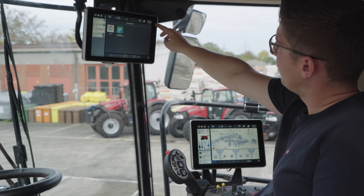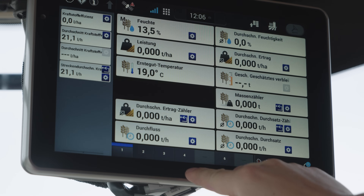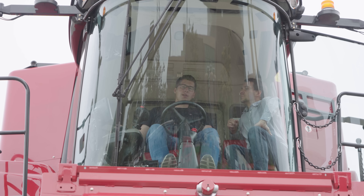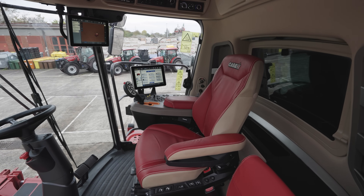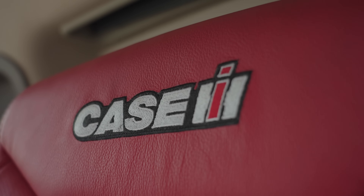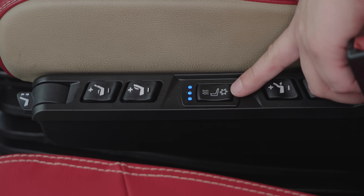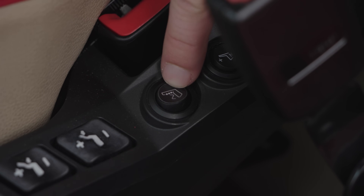The second terminal shows track control functions, but can also be set up for other user-defined functions. Here you can see the new driver and passenger seats, and the new terminal layout in the cab of this brand new combine harvester. In the top-range configuration, the driver's seat features heating and cooling, as well as a very pleasant massage function.